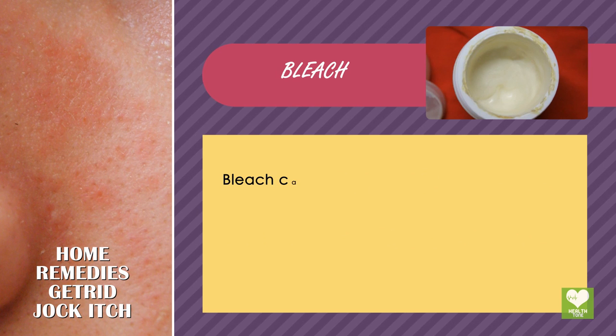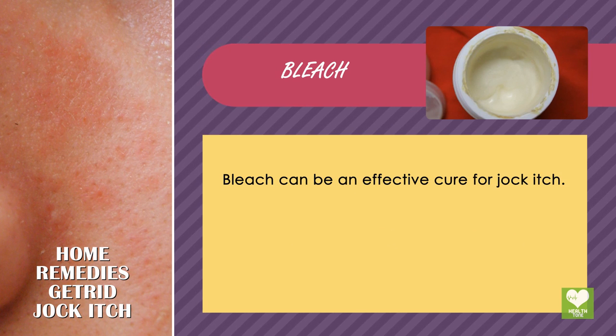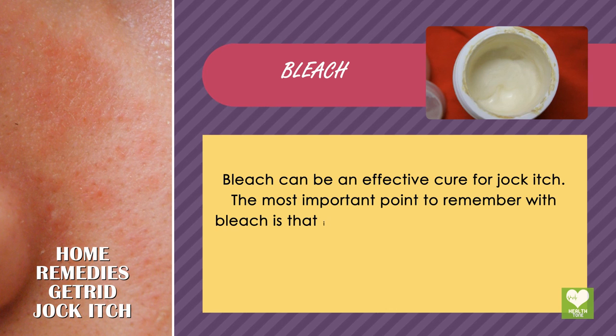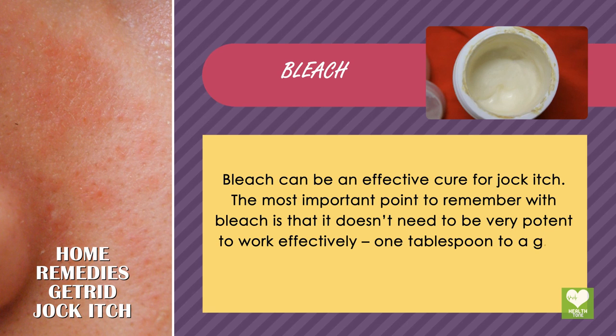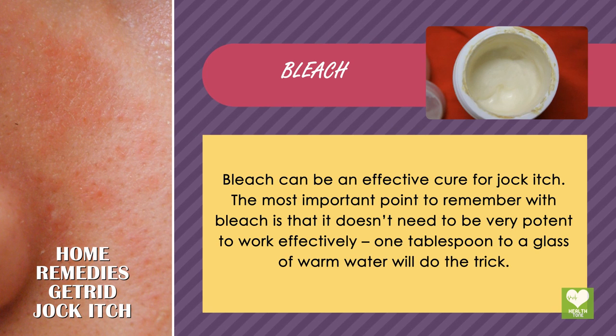Bleach can be an effective cure for jock itch. The most important point to remember with bleach is that it doesn't need to be very potent to work effectively. One tablespoon to a glass of warm water will do the trick.